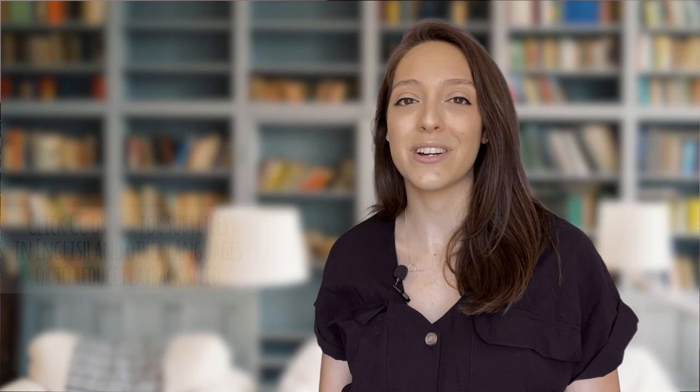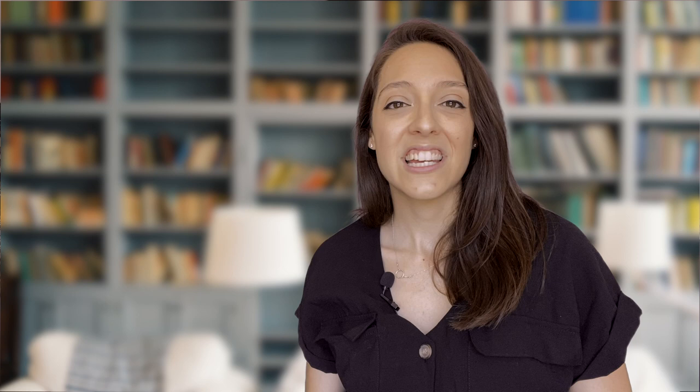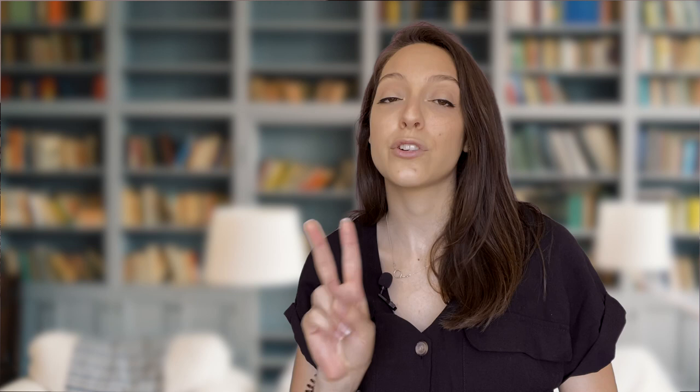Stick around — I'm going to share a few concrete strategies to help you start thinking in your target language. I'm going to tell you why this way of speaking a foreign language is not optimal and give you tips to break the habit. But first, make sure you've subscribed to our channel because I don't want you to miss any of our new videos.